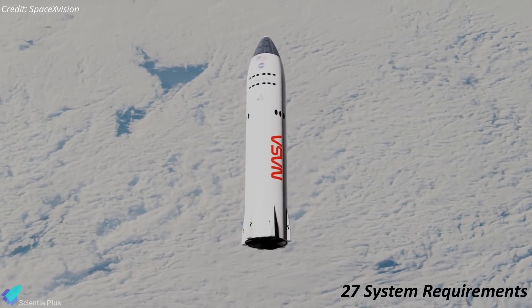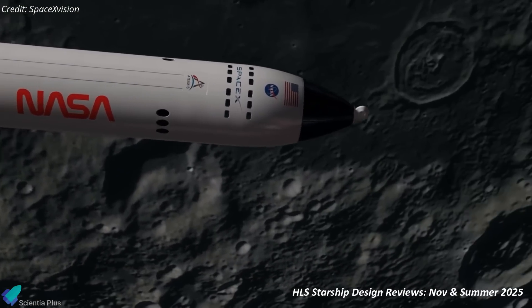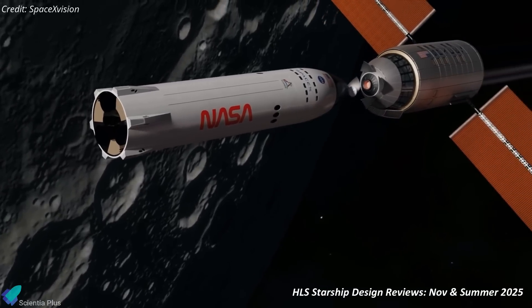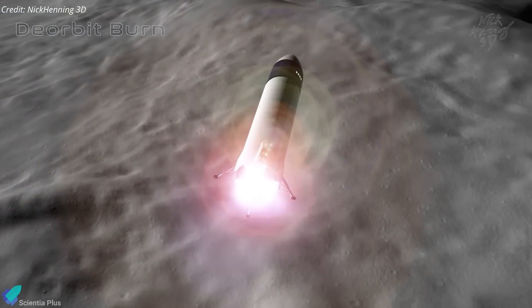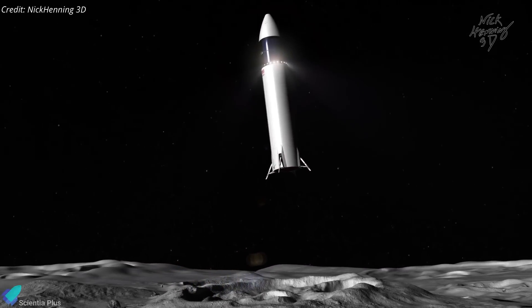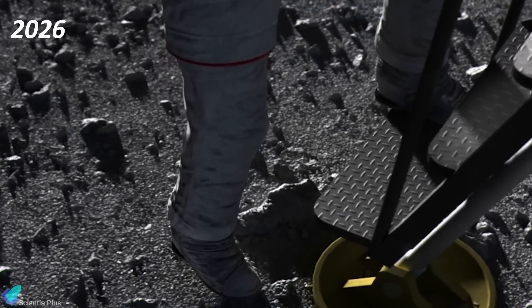SpaceX's contract with NASA includes 27 system requirements that must be met before Starship can be certified for its role in the Artemis program. SpaceX is expected to deliver a design update for Starship this month, followed by an in-depth critical design review in summer 2025. These reviews will determine if the Starship design meets all of NASA's requirements for the human landing system. Chynotsky stated that the timeline appears to be on track, with no significant roadblocks encountered. Progress is on track for the uncrewed HLS Starship landing demonstration mission — a prerequisite for Artemis 3 — after which Starship will proceed to land astronauts on the lunar surface in Artemis 3, scheduled for 2026.